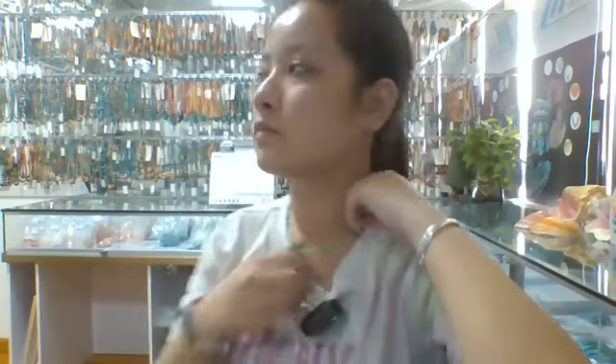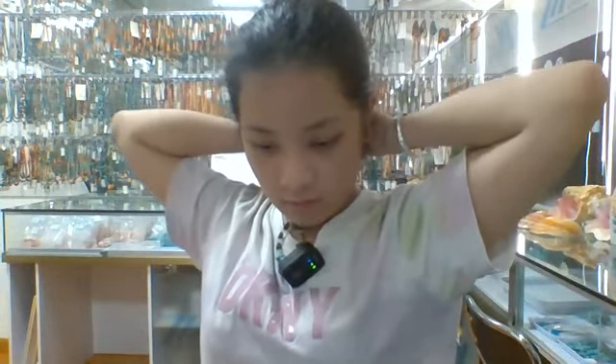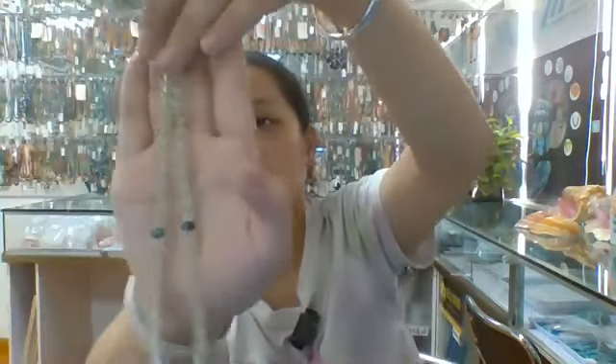I wear it to show you. It is a really beautiful necklace. I hope all of you will be satisfied with it. You can see the prehnite is transparent and high quality.